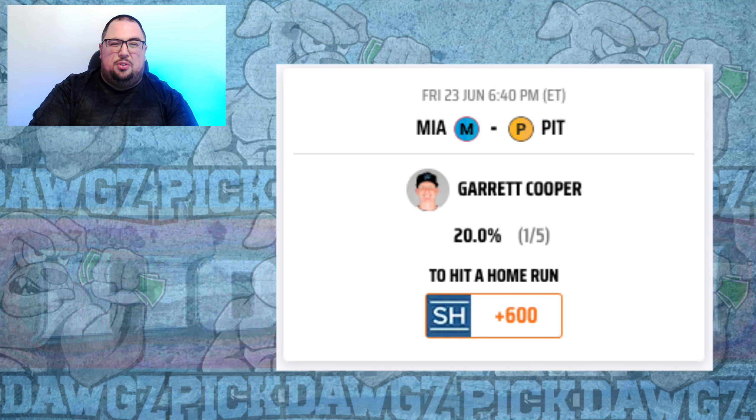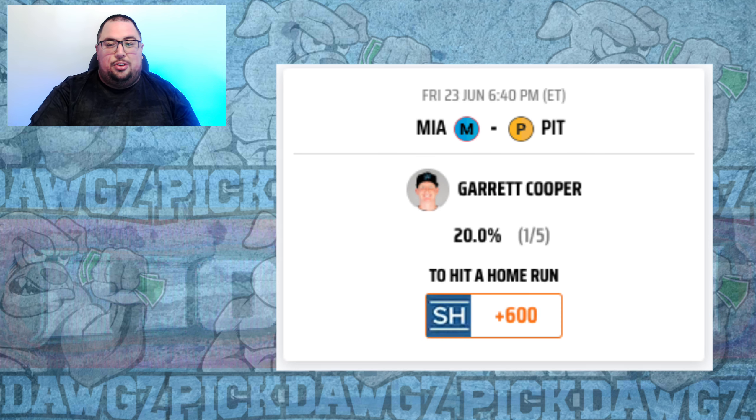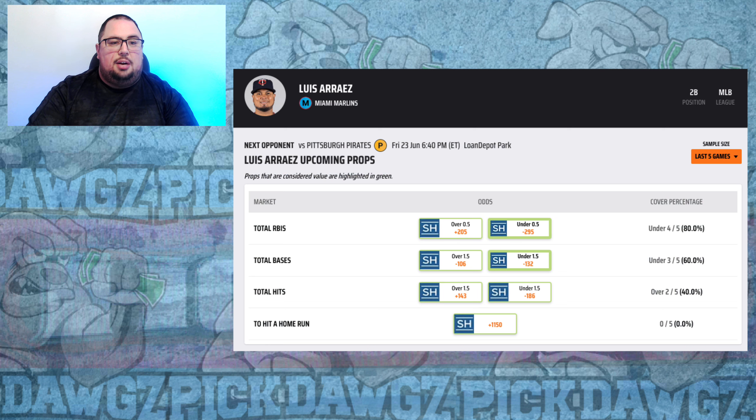For the Miami Marlins, I'm going with Garrett Cooper at plus 600. He had a clutch home run on Thursday and is hitting .333 with four extra base hits including a pair of home runs in the last week against right-handed pitching. Luis Ortiz is getting the start for Pittsburgh and has been one of the worst pitchers for allowing hard contact — bottom 4% in exit velocity, bottom 5% in hard hit percentage, with a 12.7% barrel rate allowed. Cooper has a 10.4% barrel rate at the plate. I'm also taking a shot on Luis Arise at plus 1150, who is hitting .609 with a home run in the last week against right-handed pitching.